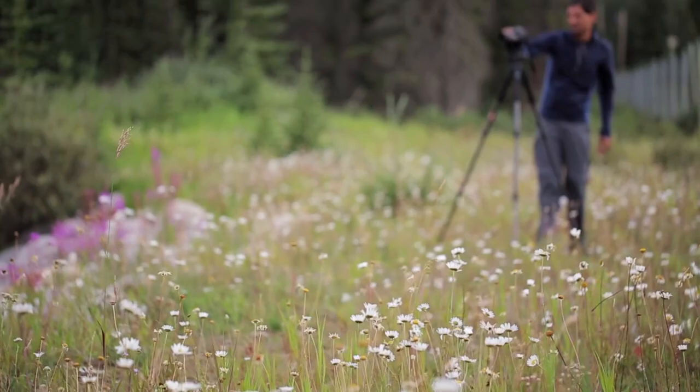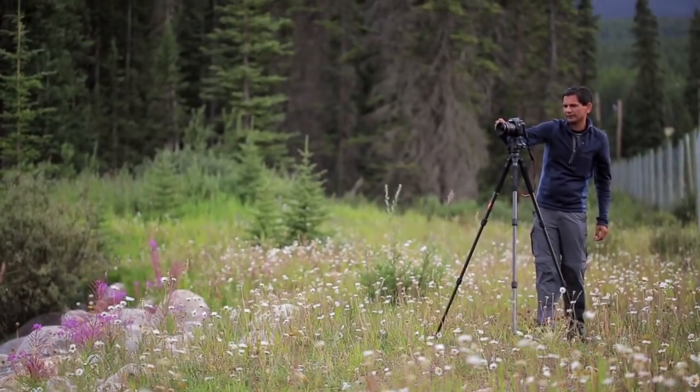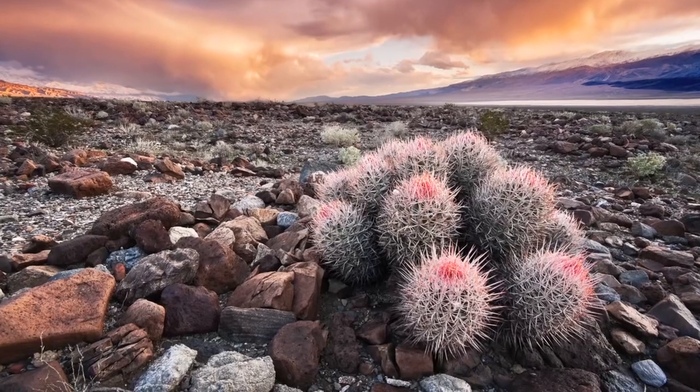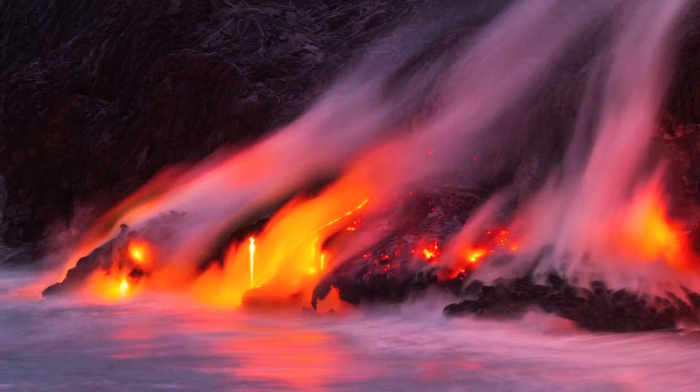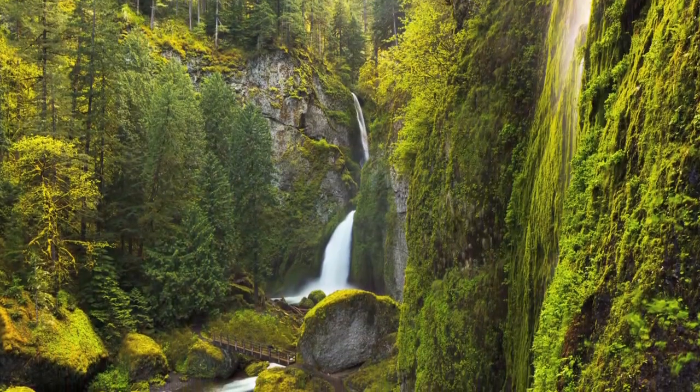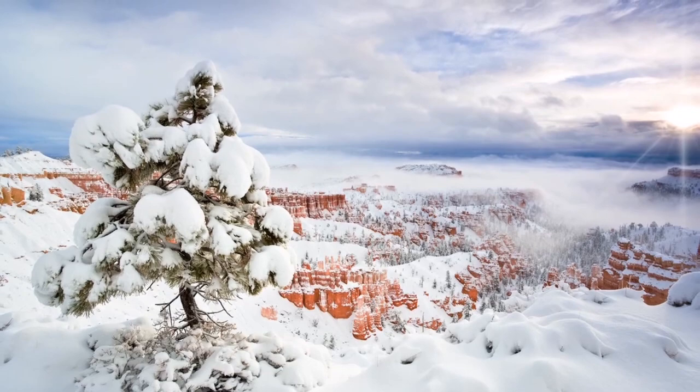Enduro Tripod is absolutely essential gear for us. Our Enduros have come with us everywhere — they've been on beaches, in sand, on lava fields, in ice water, everywhere. And they are still looking like new. They work like the day we got them. I wouldn't shoot with anything else anymore. Enduro Tripod.